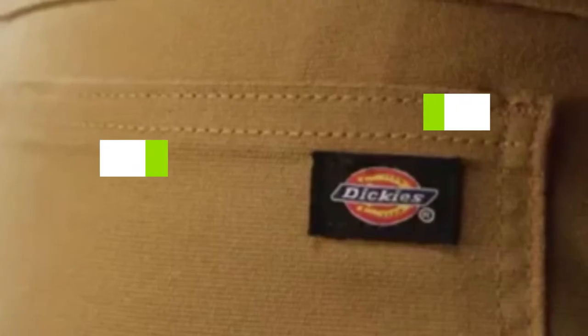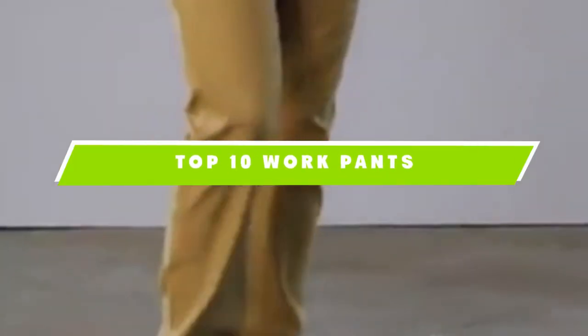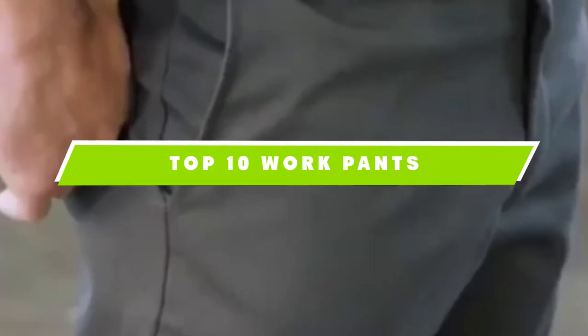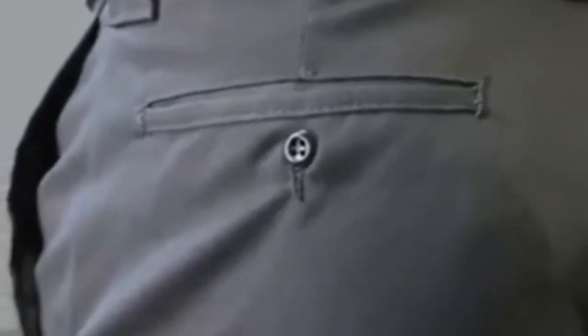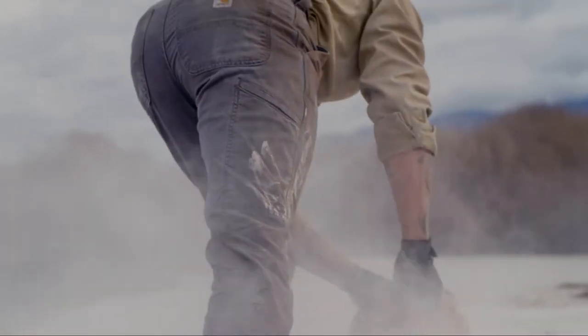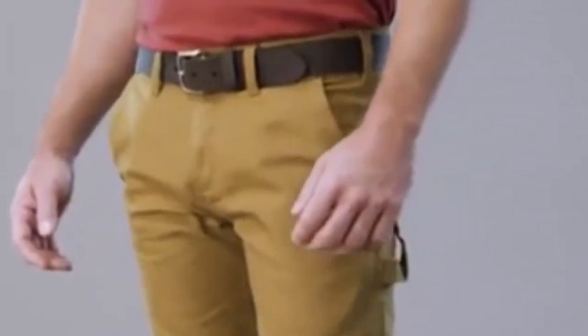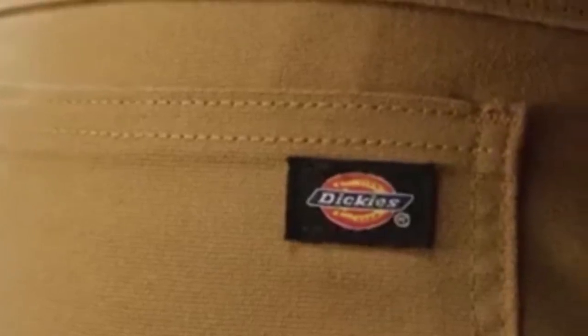If you're looking for the best work pants, here's a list you must see. We made this list based on our personal preference and sorted it based on features, prices, quality, durability, reputation of the manufacturers, and customer feedback. We've also included options for every type of customer, so let's get started.